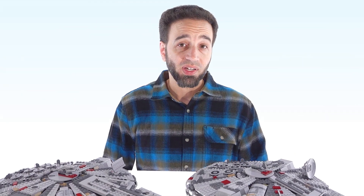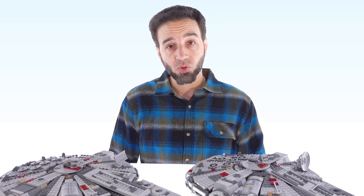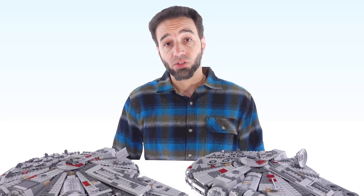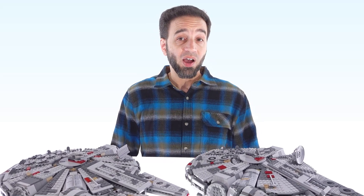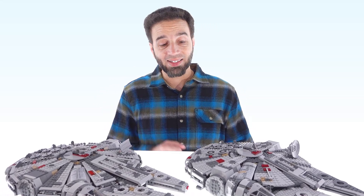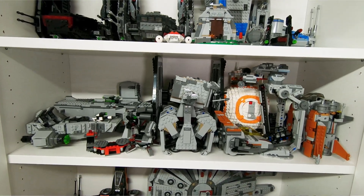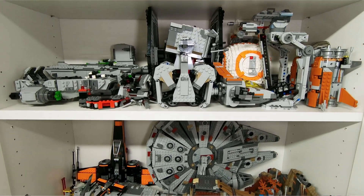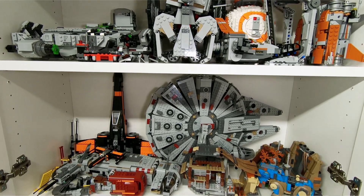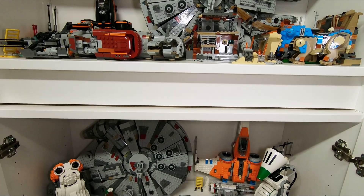Hello everyone. I have been covering Lego Star Wars sets related to the sequel trilogy from The Force Awakens through The Last Jedi to The Rise of Skywalker for now five years — a full half a decade. But of course, that series of movies is now well and truly over, and thus Lego's coverage of that series is winding down, and with that I will be winding down my own coverage of those sets.